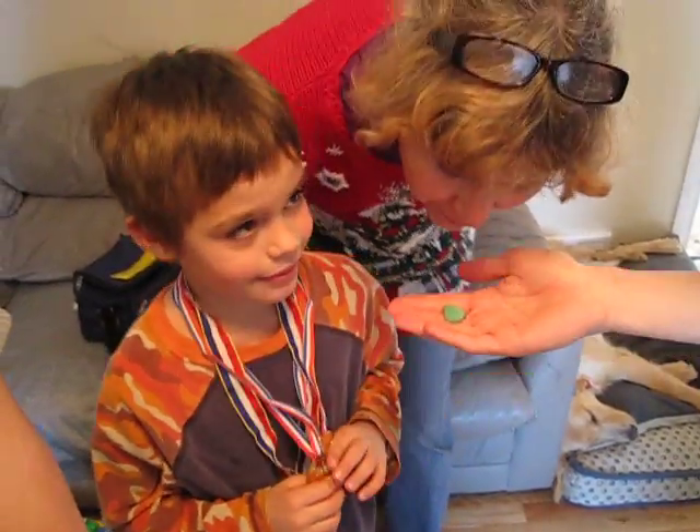You ate a peanut that was covered in ants. I don't want to smell it. It smells like ants. Okay, alright. So here he goes.